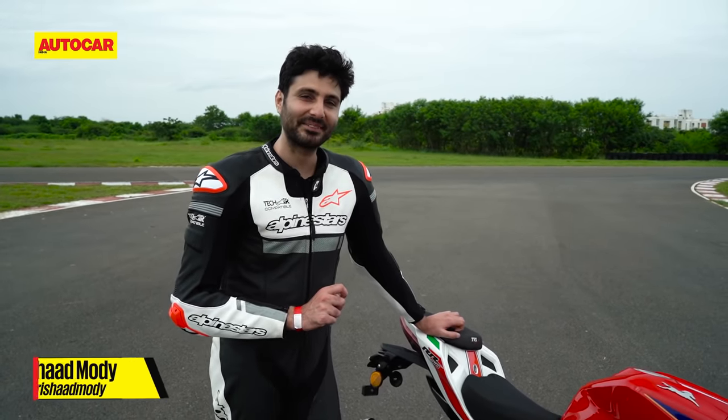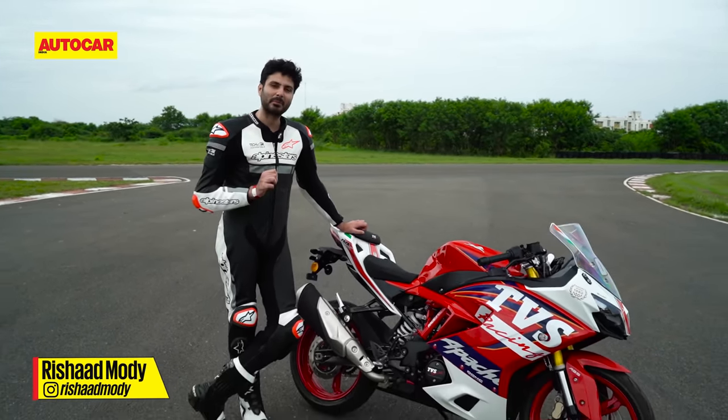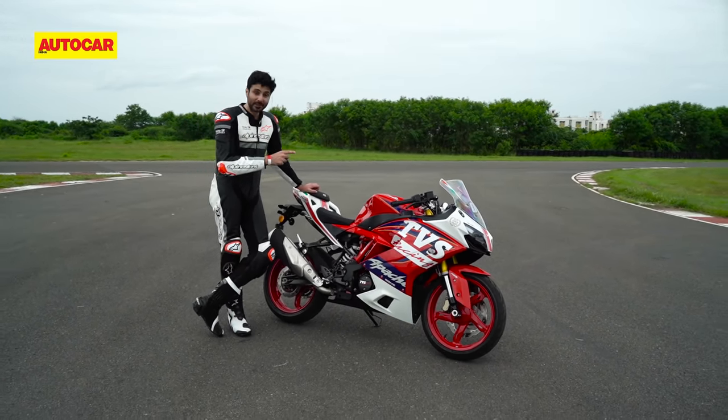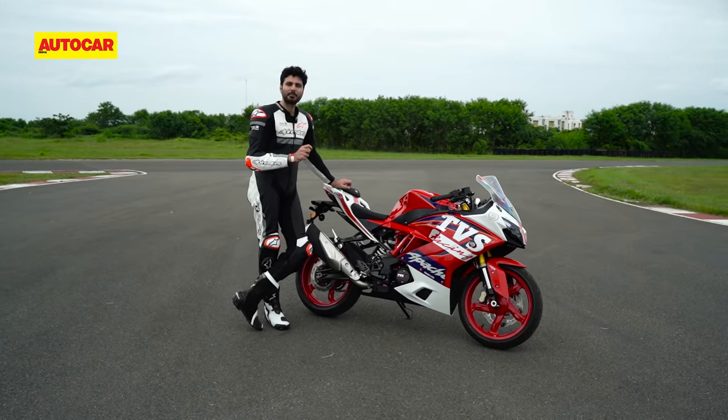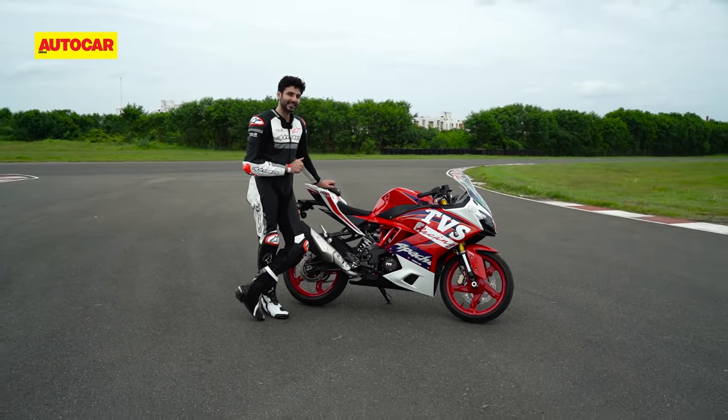You've got to love just how often TVS updates the RR310. For three years in a row now I've been coming to the MMRT to see what changes TVS has made for that year, and this time around the company has given its flagship its most comprehensive track and sport focused update to date.